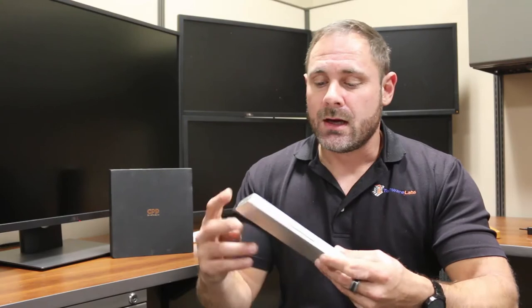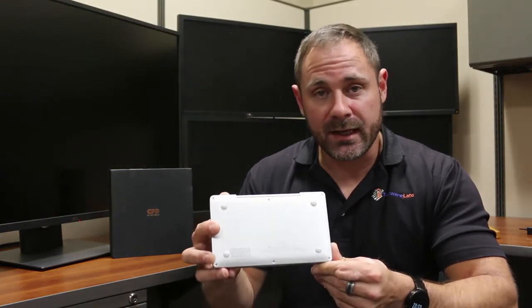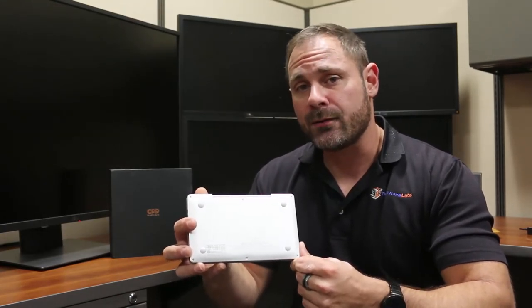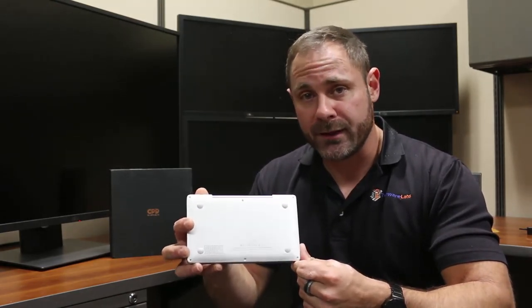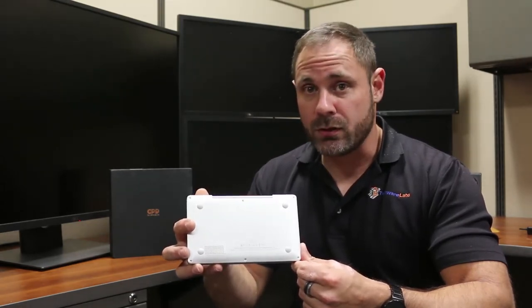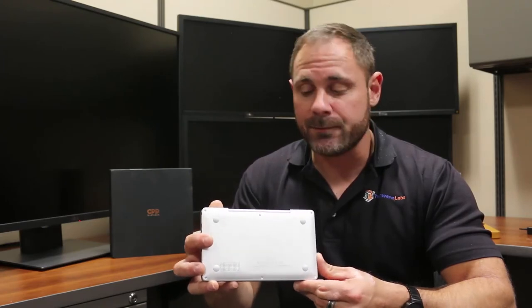With 8GB of RAM you can certainly do quite a bit of multitasking, with multiple tabs open. Inside the case is a 7000 milliampere-hour battery. GPD says you will get 12 hours on battery conservation settings — I think that's a bit far-fetched. You can probably expect closer, realistically, to 6 to 7 hours. We will have a full test of that and see what battery life is like.